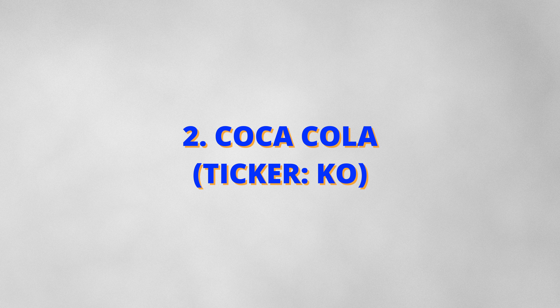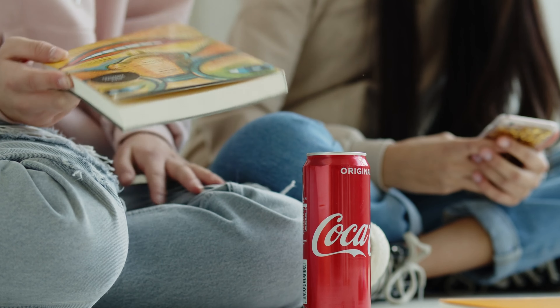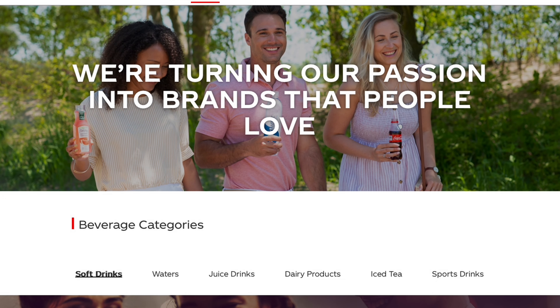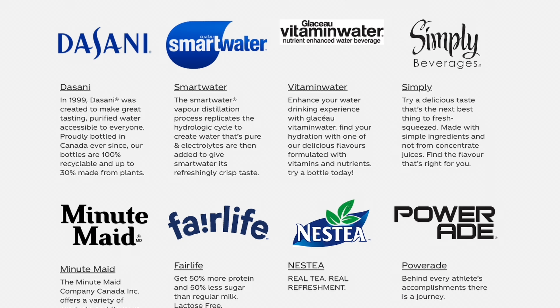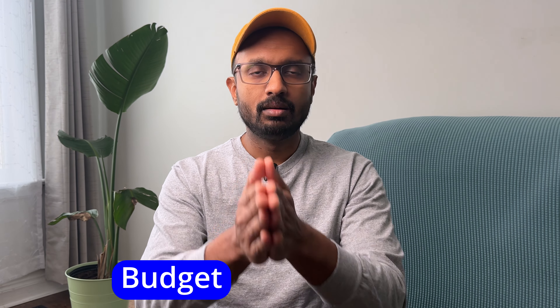Second on the list is Coca-Cola, ticker symbol KO. The namesake beverage of this company is almost a part of the cultural fabric at this point. But what really interests me is the wide array of brands under its ownership. There is a product for every budget, price point and consumer. This makes the company well positioned to weather economic headwinds and is a strategic pick during high inflation.